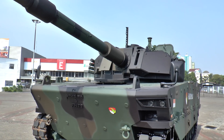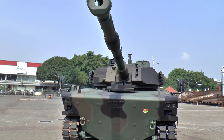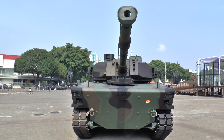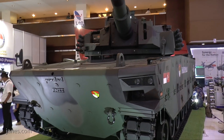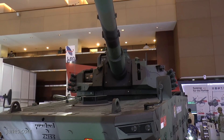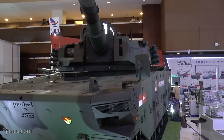The 105mm gun is coupled to a computerised fire control system which includes a commander's and gunner's sight. The commander's sight is a panoramic sight for hunter-killer target engagement. On the right side of the turret is the gunner's stabilised sighting system, and also fitted around the top of the turret in small batches of three are laser warning devices.